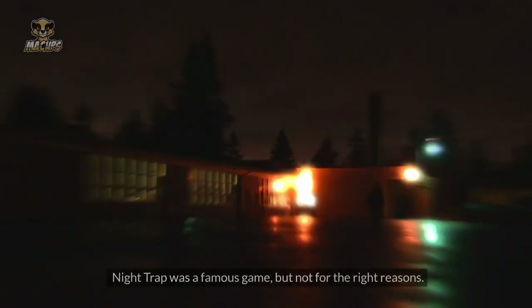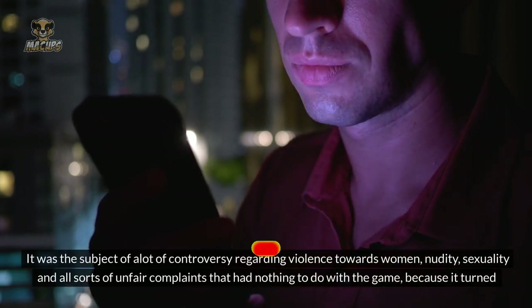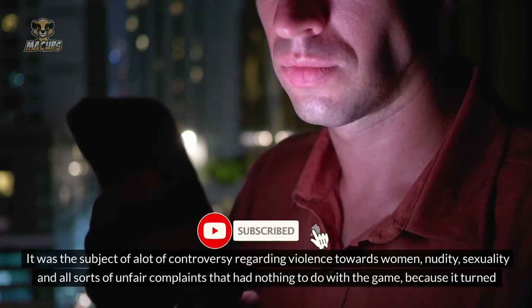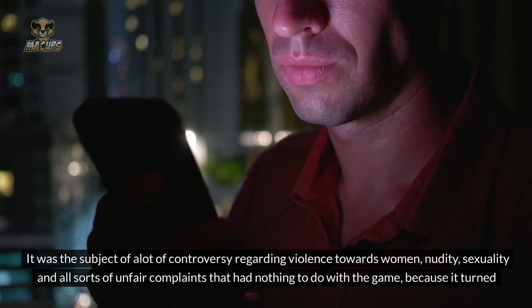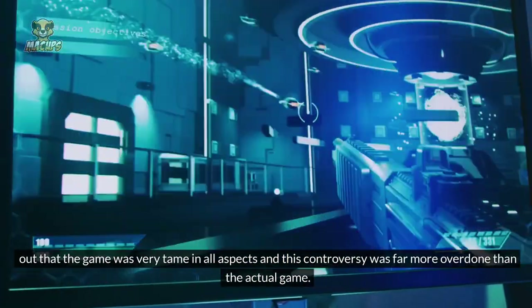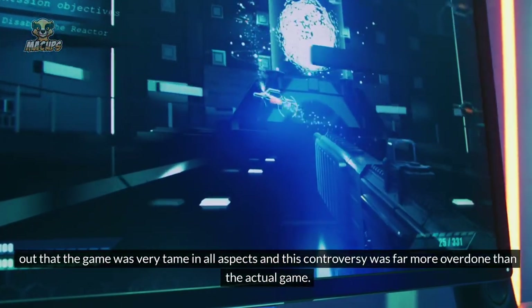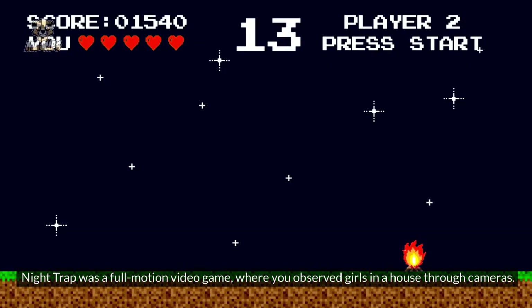Number 8: Night Trap. Night Trap was a famous game, but not for the right reasons. It was the subject of a lot of controversy regarding violence towards women, nudity, sexuality, and all sorts of complaints that had nothing to do with the game. Because it turned out that the game was very tame in all aspects, and the controversy was far more overdone than the actual game. Night Trap was a full-motion video game where you observe girls in a house through cameras.